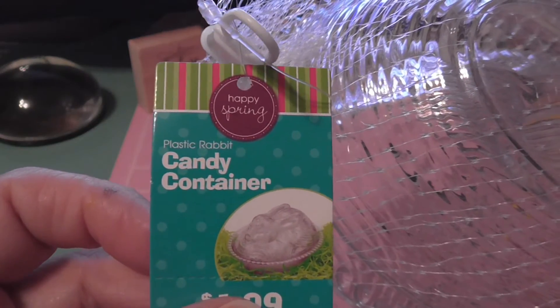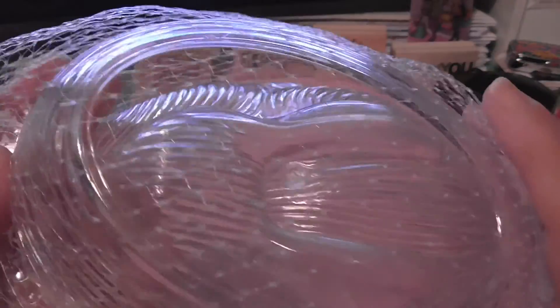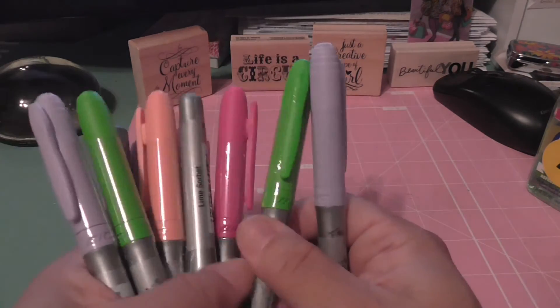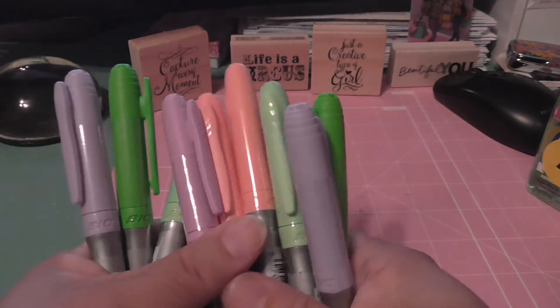These candy containers — it's a plastic rabbit. $1.99, and I paid $0.19 for them. You can see the little rabbit indentation. I got the only four that were there. These Bic pens — I got them in purple and a couple of pinks and greens. Each of these were $0.09.